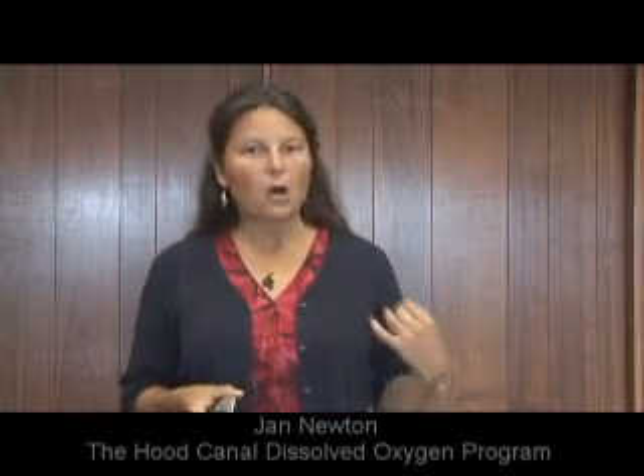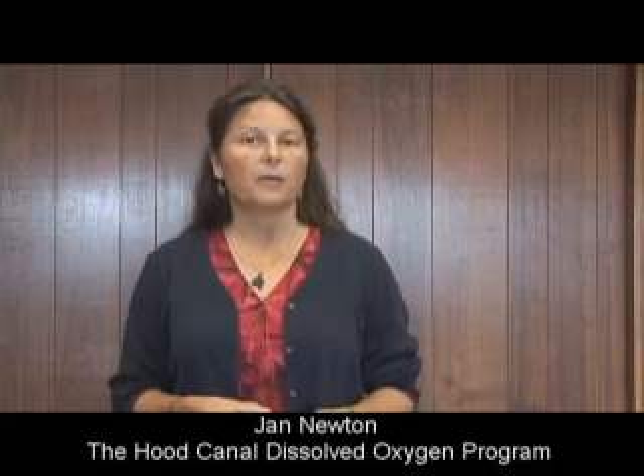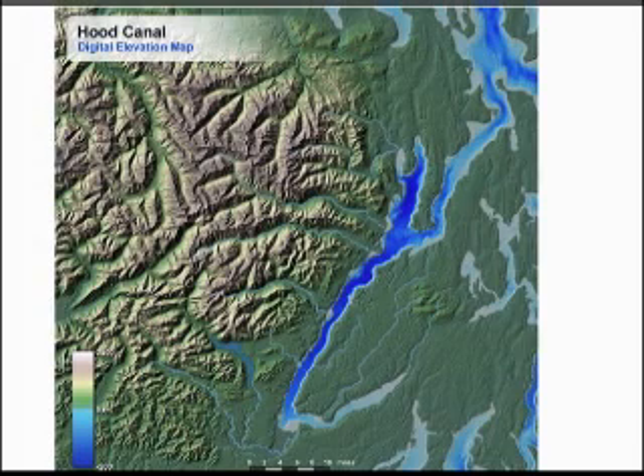Hood Canal is a unique body of water because it's long and narrow, steep-sided, and very deep. It's a fjord-like structure, and the water in Hood Canal takes a long time to flush out — to exchange itself with Puget Sound through the Admiralty Inlet and ultimately out to the Pacific Ocean.